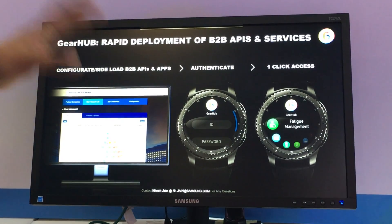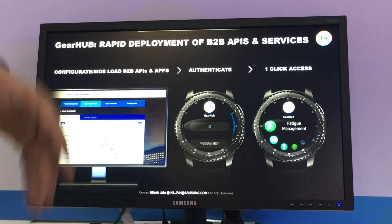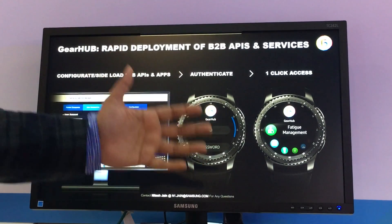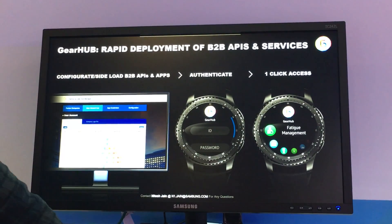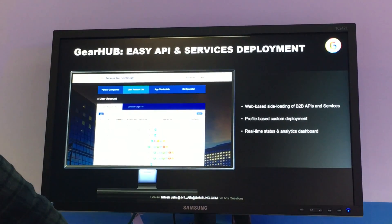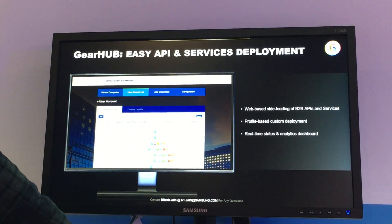It's an IT console dashboard where you can select which experiences you want to enable for which employee or patient population. The end user logs in with their ID and sees the select experiences enabled for their services. It's a web-based dashboard experience that you can configure.